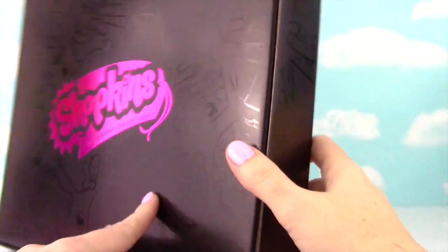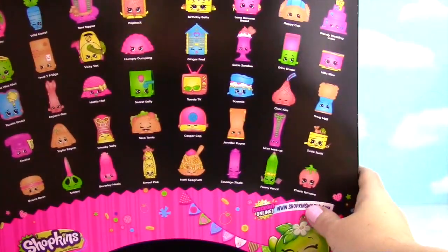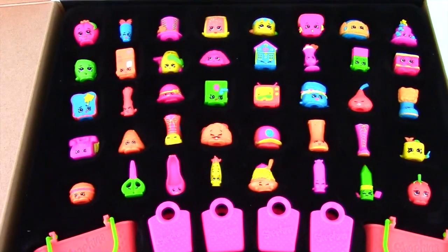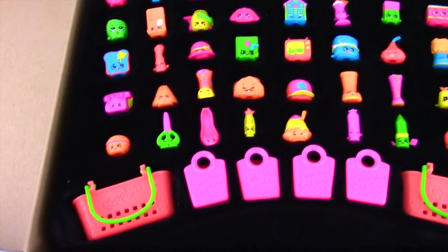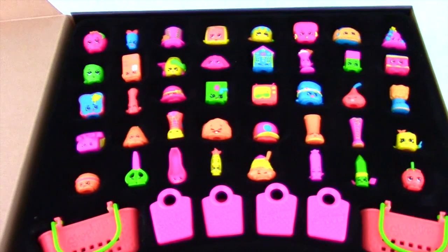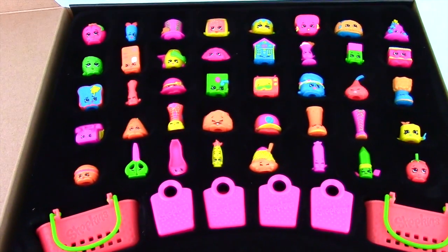It comes in this super fancy box, and when we open it up we find — look what's inside! It's a picture of all the Shopkins and they look like neon colors! They come in this velvety case. The baskets are different colors, the bags are different colors, and the Shopkins are all neon! This is so awesome! Let me show you the baskets and bags and then we'll check out all of the Shopkins!